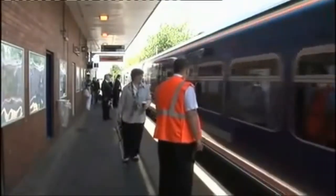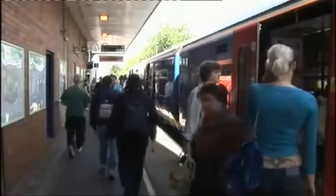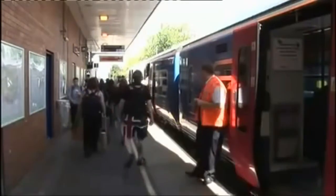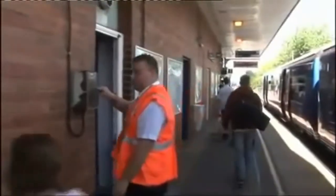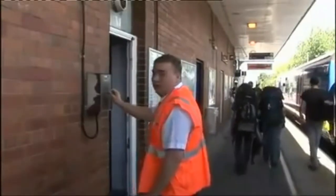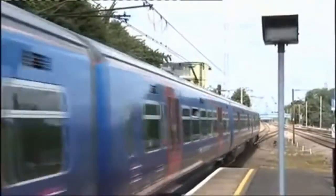Here the train arrives at another busy station where train dispatch staff use CDRA indicators. Again, the train dispatcher assists with the boarding and alighting, and when this is completed the CD indicator is given. Once the doors are closed, the train safety check is carried out before the ready to start signal is given by use of the RA indicator. Depending on location, this can be given as just an R indicator.